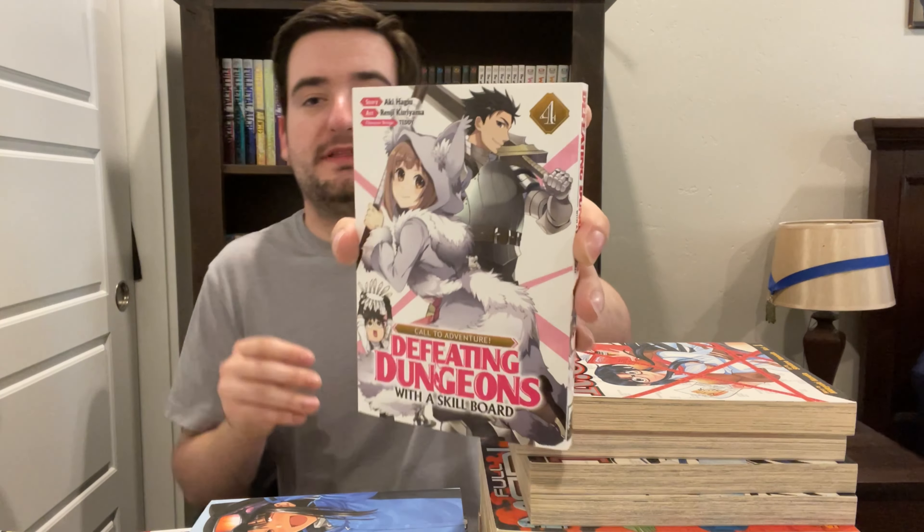Next up, we've got volume 4 of Defeating the Dungeons with a Skillboard — such a light novel title. I really like this series; it's probably my favorite RPG fantasy series and the only one I've continued reading. Volume 4 was really good — more world building, which was really nice, and a lot more exploration into the main character's powers. I recommend you guys read this one.